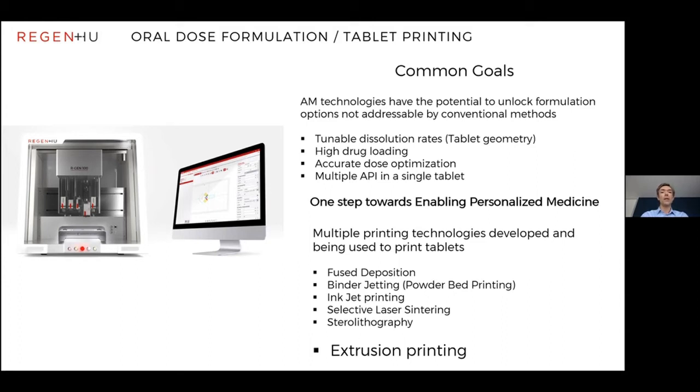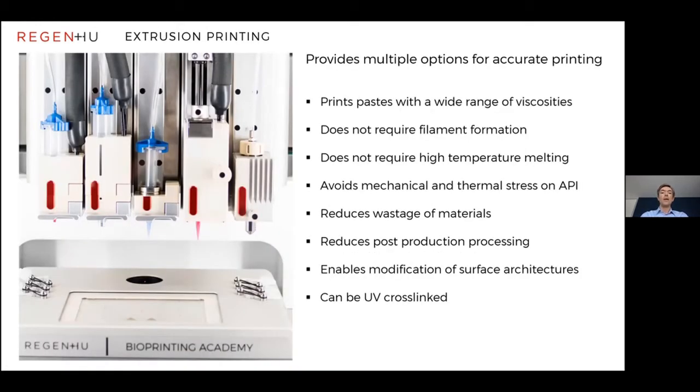The type of printing technology we focus on is extrusion printing. We find that extrusion printing provides multiple options for accurate printing. For researchers in academia and pharma, it's able to print pastes made of powders plus binding material with a wide range of viscosities. It doesn't necessarily require filament formation — you can print the pastes directly. This potentially reduces the need for higher-temperature melting, which can affect the API, and by controlling the process you can also avoid mechanical stress of the API.